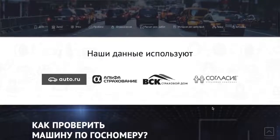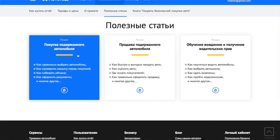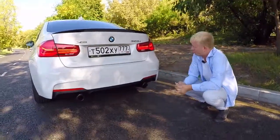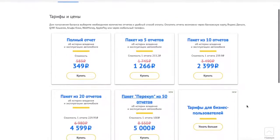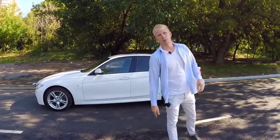Идеальный вариант, когда покупаете автомобиль на вторичке — не забывайте о сайте Автокод. Это официальный спонсор нашего канала. По одному лишь госномеру вы можете узнать всю официальную историю автомобиля: был ли в такси, участвовал в ДТП, есть ли штрафы, залоги, арест. Всё это за 349 рублей — и вы поймёте, идти покупать или нет. Ссылку оставляю в описании.